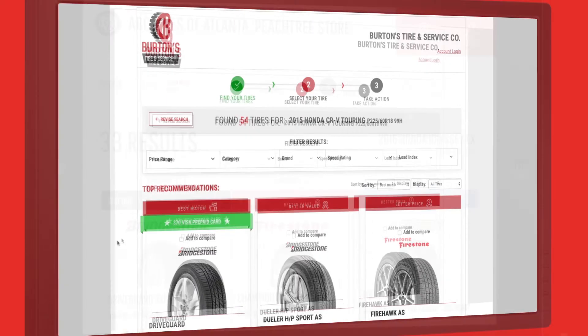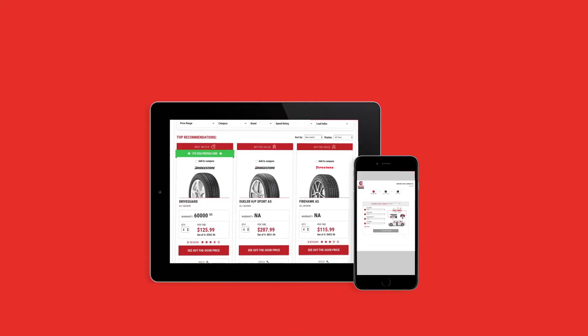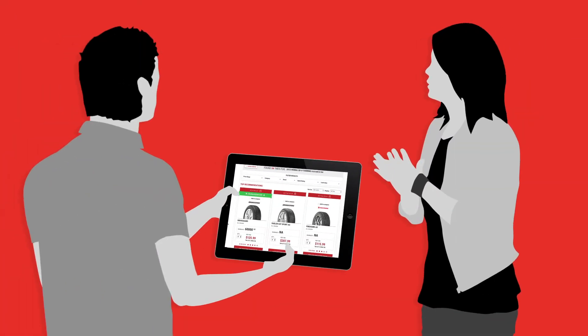The tool scales easily for mobile devices, which allows the associate to step out from behind the counter and give consumers the dynamic visual and collaborative experience they expect in today's retail market.